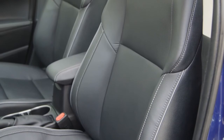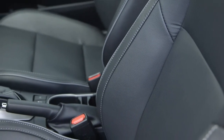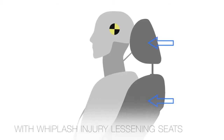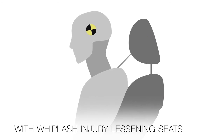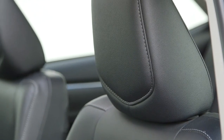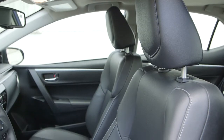The WIL seat backs feature rigid side frames that keep the occupant securely located, along with a thick cushioned central support area that compresses, permitting the upper body to sink into the seat back if the vehicle is hit from behind. The headrest is shaped and positioned so the head and upper body are both supported at the same time, reducing the potential for whiplash.